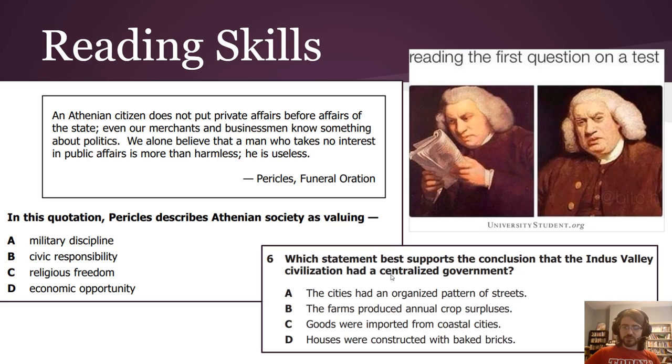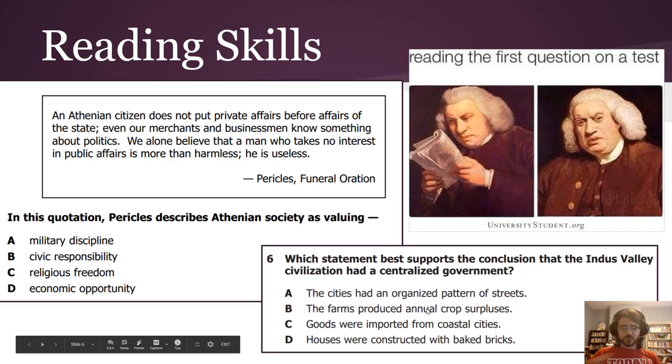Then down here: 'Which statement best supports the conclusion that the Indus Valley Civilization had a centralized government?' You do not need to know what the Indus Valley Civilization was to answer this — it's a red herring, there to distract you. All you need to know is what the word 'centralized' means. If you're a strong reader you can pick that word apart even if you don't already know it.